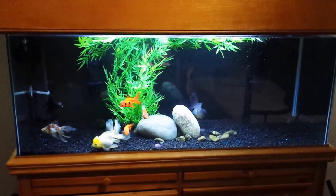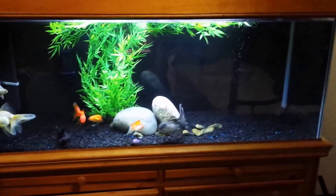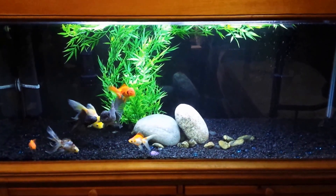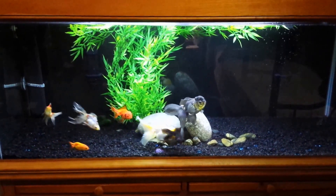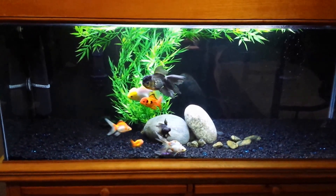Hey guys, Tully McLevin, The Fish Channel. I haven't done a video on the goldies in a while — just been a little busy. But this video is kind of specific to something I noticed on my giant white Oranda yesterday morning.